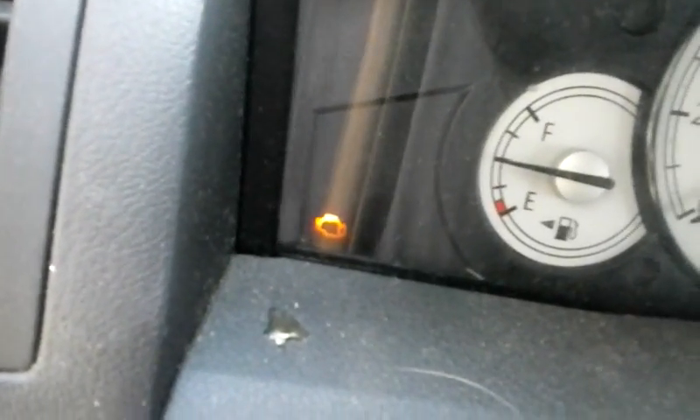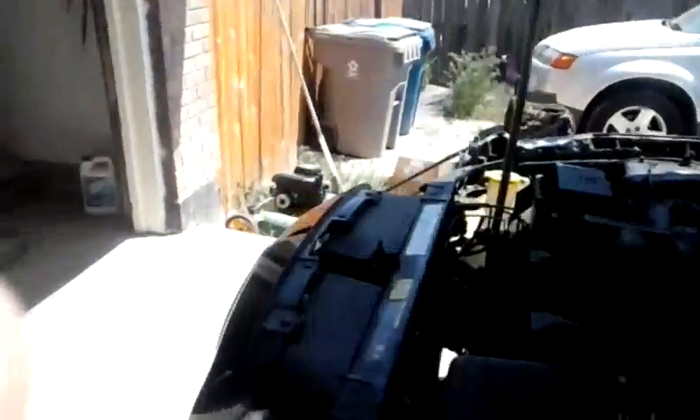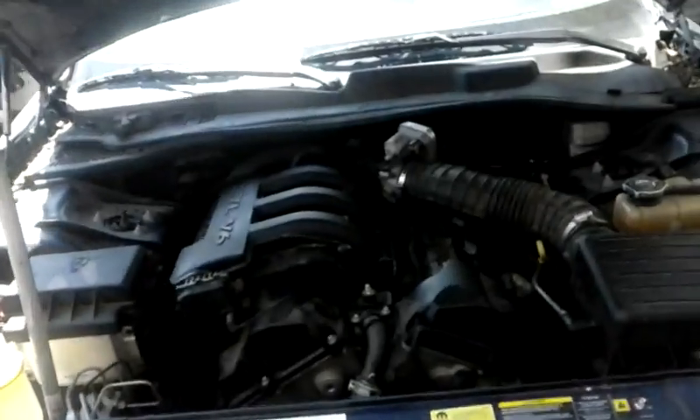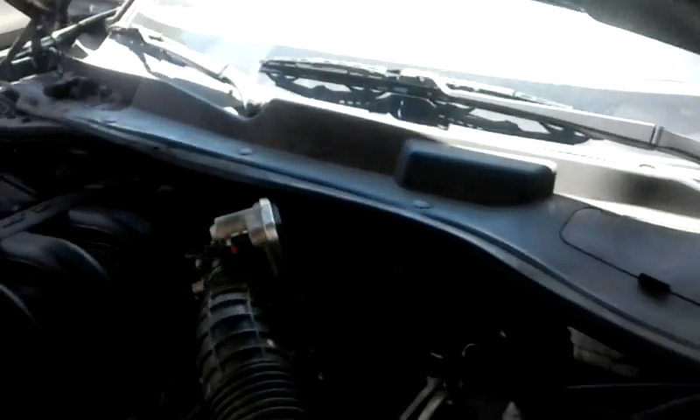Okay, so we have the car started, and of course there's a check engine light on. We'll plug our computer in and we'll get a P0306, which is a specific cylinder misfire. It's telling us that cylinder number 6 is misfiring right now. You can tell — engine is running rough, doesn't sound too good. On this engine, cylinder number 6 is going to be the cylinder all the way in the back on the driver's side, closest to the firewall.